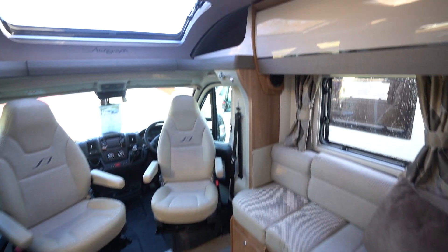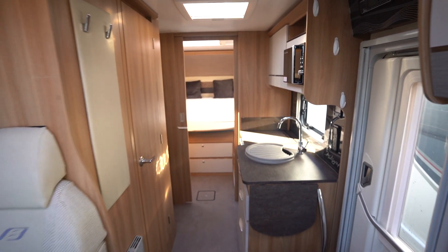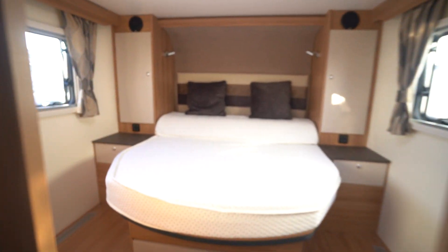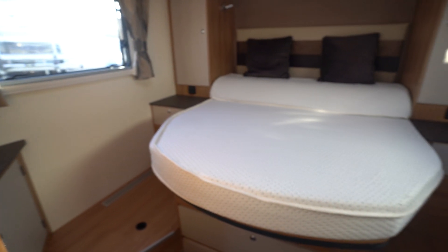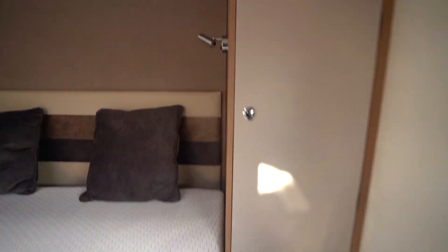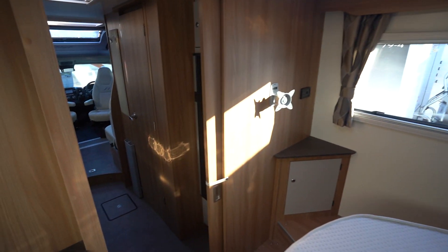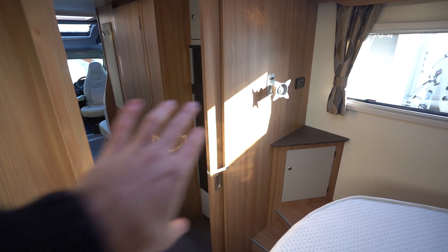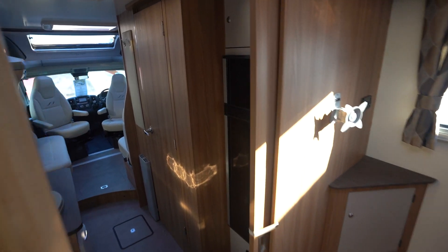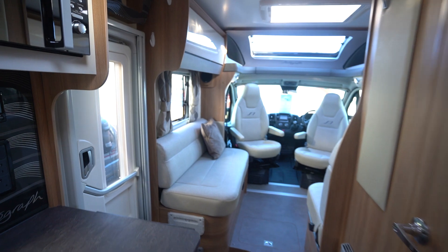Very spacious front lounge here. We'll start with the rear bedroom — lovely island bed over the back, TV bracket there if you want to add a TV and watch TV in bed in the evenings. You've also got a full separate divider door which comes across to give you some privacy into your kitchen.